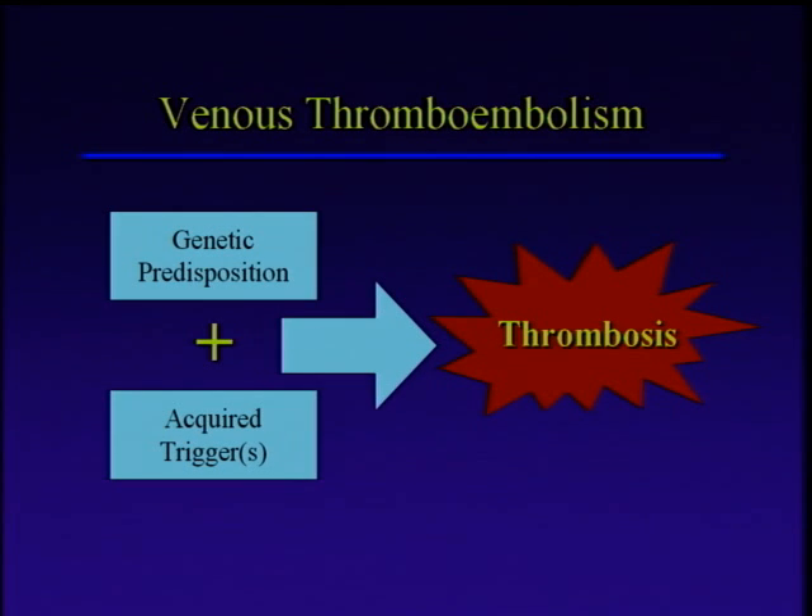In the early 1990s, the discovery of something called the Factor V Leiden mutation began a process by which we've really rethought this whole idea about what causes a venous clot. And the current model that we have is a pretty good one, and it seems to be borne out time and again by more discoveries and more research. We think about this process of genetic predisposition plus acquired triggers leading to a venous thrombosis.